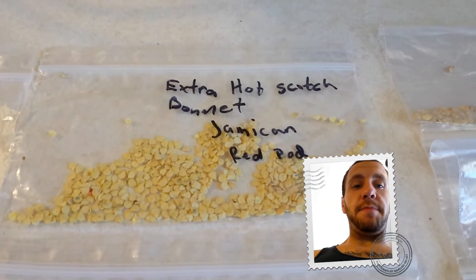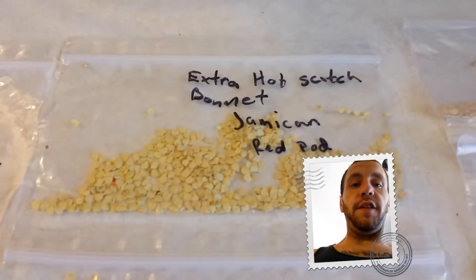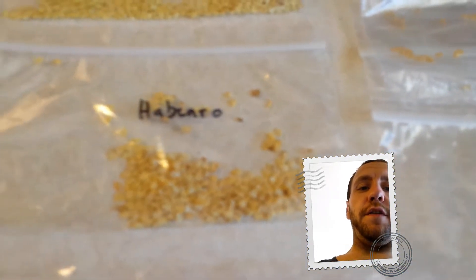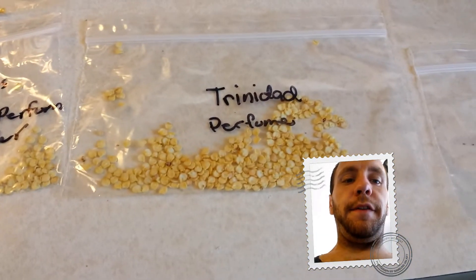This is the Extra Hot Scotch Bonnet Jamaican Red Pod — I have a ton of seeds for that if any of you guys are interested. I have a ton of habanero seeds — this is only a few of them, I have more elsewhere. And I have a ton of Trinidad Perfume seeds.